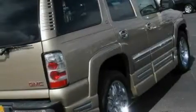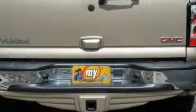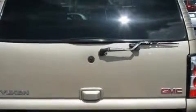Complimenting this GMC's contemporary styling is a stunning array of desirable features which include a sunroof, air conditioning, a CD player, a low-tire pressure indicator, a stability control system, and this vehicle has fewer than 67,000 miles on the odometer.